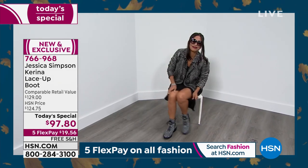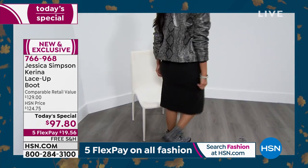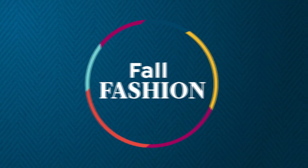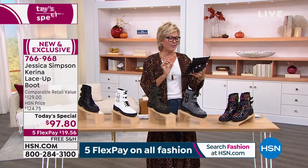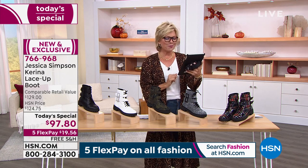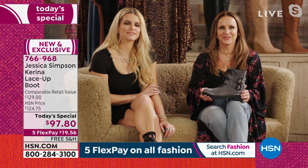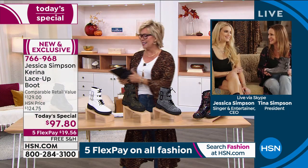There are so many people on Facebook joining us. A lot of people are sharing the video. Amy says easy on and off — loving the zipper. Precious says every time Jessica is on, she always gets five or more items. It's a better price on HSN than another department store where your lines are available. And yes, they do run true to size.